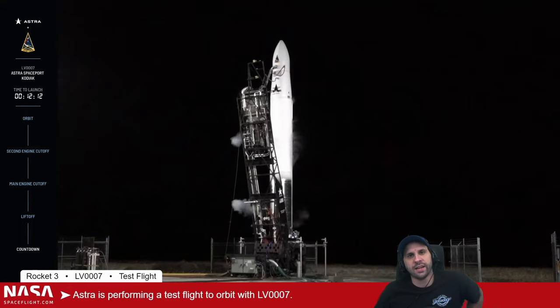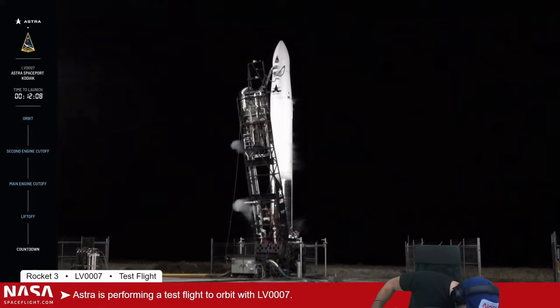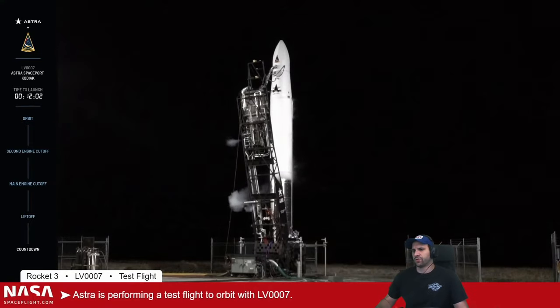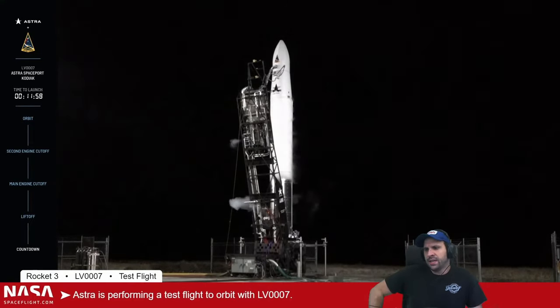Fingers crossed for a very successful test flight in just over twelve minutes. We're going to listen into the countdown as they go through the final steps preceding the go/no-go poll. If all systems are pulled go, we're into the business end of the countdown — twelve minutes and counting.